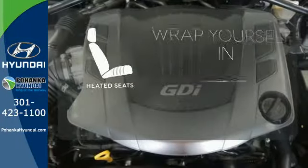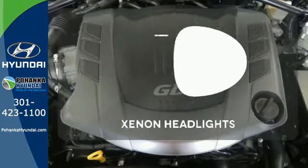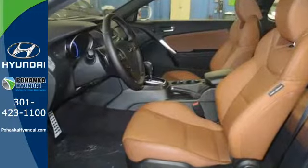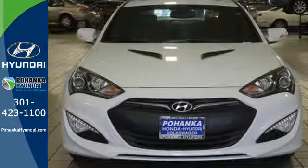Warm off the chills with the heated seats. The Xenon headlights shine brighter for better visibility. Come test drive this Genesis Coupe and find your source of enthusiasm.